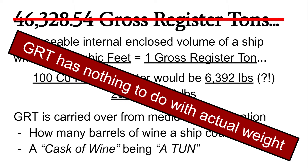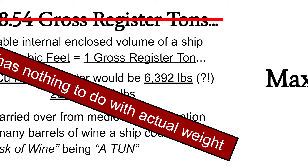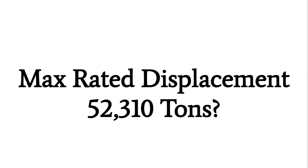What we really care about is the displacement of Titanic itself. This information isn't listed on Titanic's registration, but it is mentioned multiple times after the sinking to be about 52,310 tons. This number comes from the senior-most surviving architect of the Titanic, who stated during the wreck inquiries that Titanic displaced precisely 52,310 tons — a number that actually relates to weight.